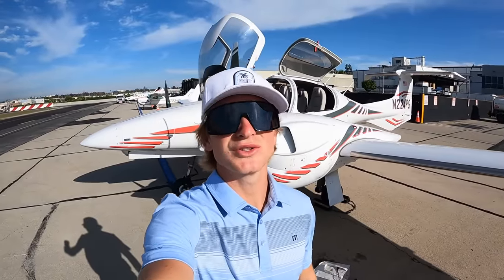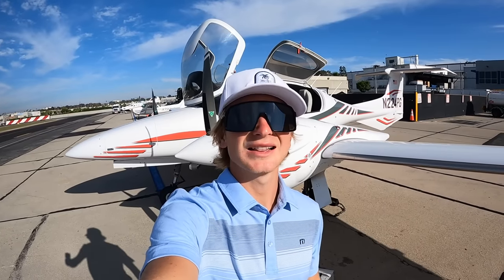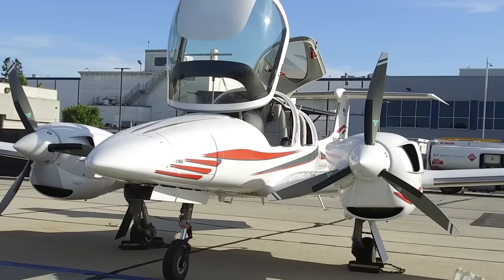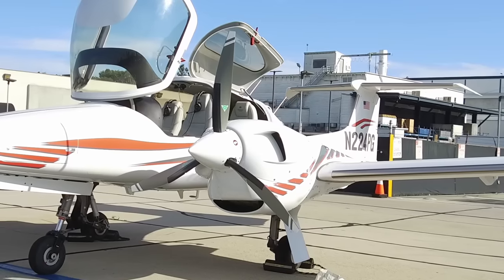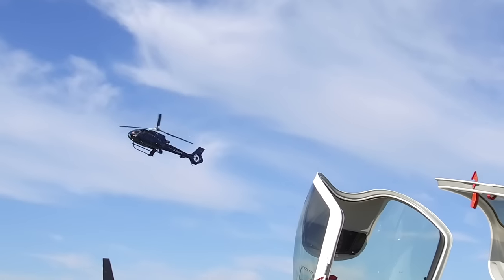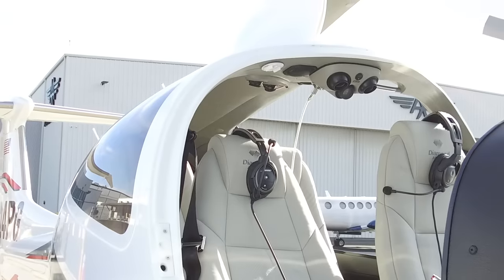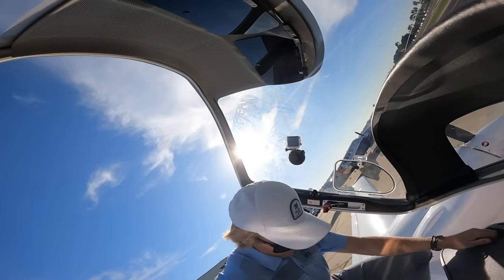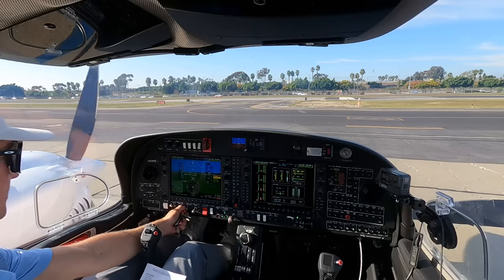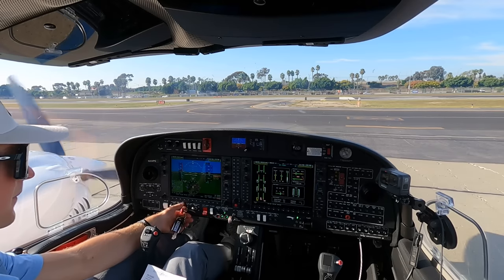What's up guys, welcome back to another video with 224 Papa Golf. We're here on a beautiful evening in Hawthorne, California, heading over to Scottsdale — 11,000 feet, two hours in the air. Let's go flying.